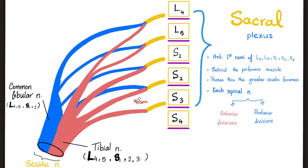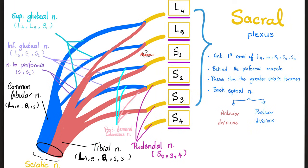The common fibular nerve comes from posterior divisions of L4, L5, S1, and S2 — there is no S3 for the common fibular; S3 is only for the tibial nerve. The mnemonic: tibial is too much. From posterior divisions of L4, L5, S1 you get the superior gluteal nerve. From L5, S1, S2 you get the inferior gluteal nerve. From S1, S2 you get the nerve to the piriformis muscle.